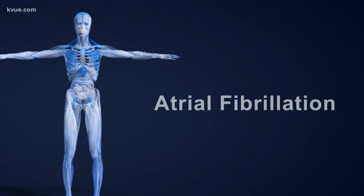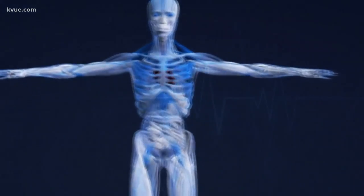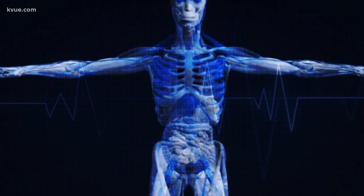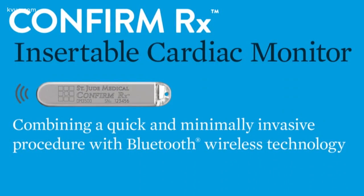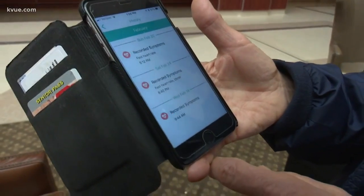Turns out he has atrial fibrillation — AFib — meaning the rhythm of his heart sometimes gets out of sync. There's a little backflow where you can get some coagulation. It can get into your bloodstream, get into your head, and you know, it can lead to a stroke. He's had surgery to stop the AFib, and that's where this device comes in, letting doctors know if his heart ever goes back out of rhythm.